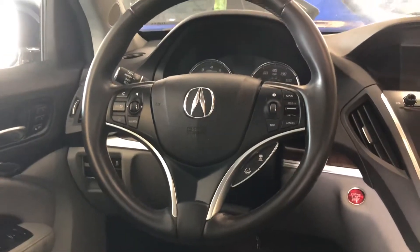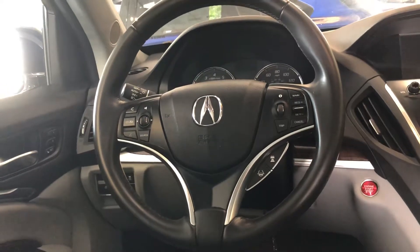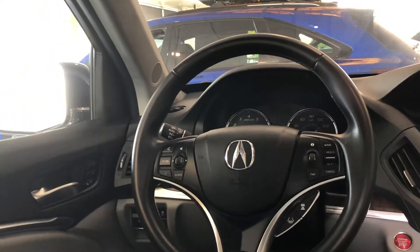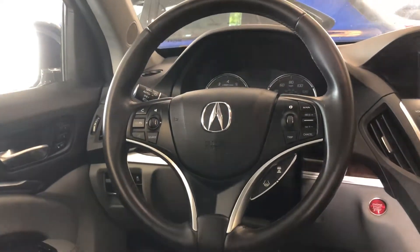You even have adaptive cruise control, lane keeping assist, lane departure warning, road departure mitigation system, blind spot information, and rear cross-traffic monitor — all part of the AcuraWatch suite of driver-assist technologies.